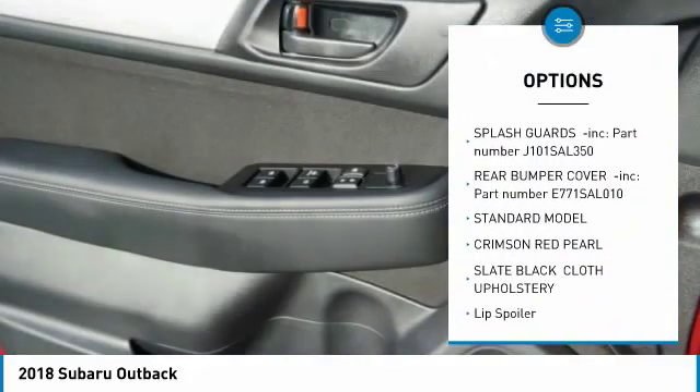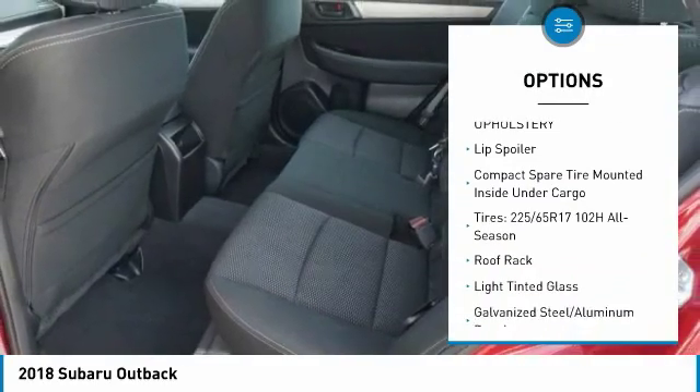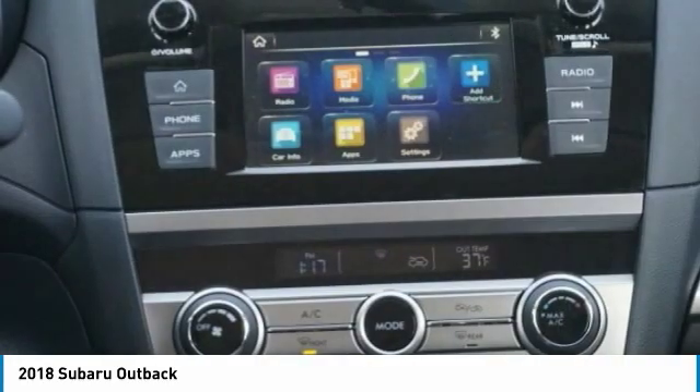Trip computer, outside temperature gauge, day-night rearview mirror, cloth upholstery, perimeter alarm, body color door handles, engine immobilizer, roof rack, four-piece floor mat set.